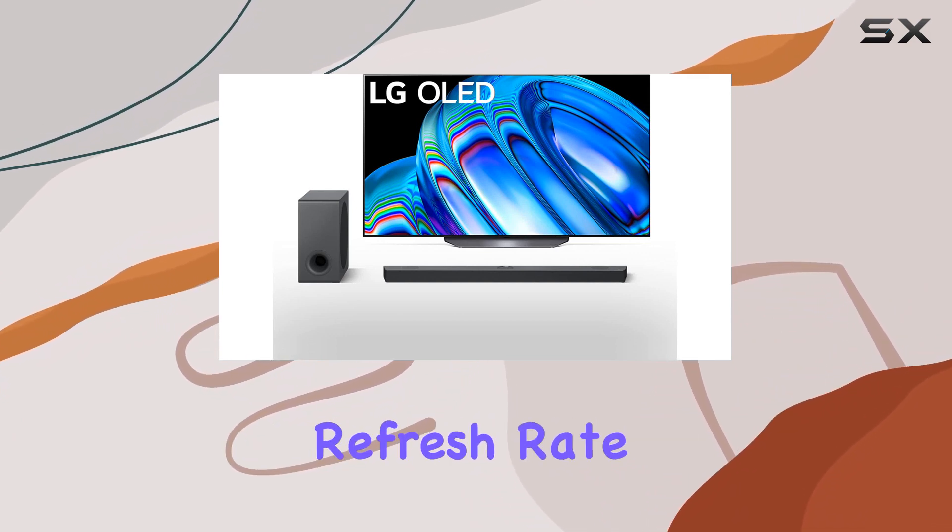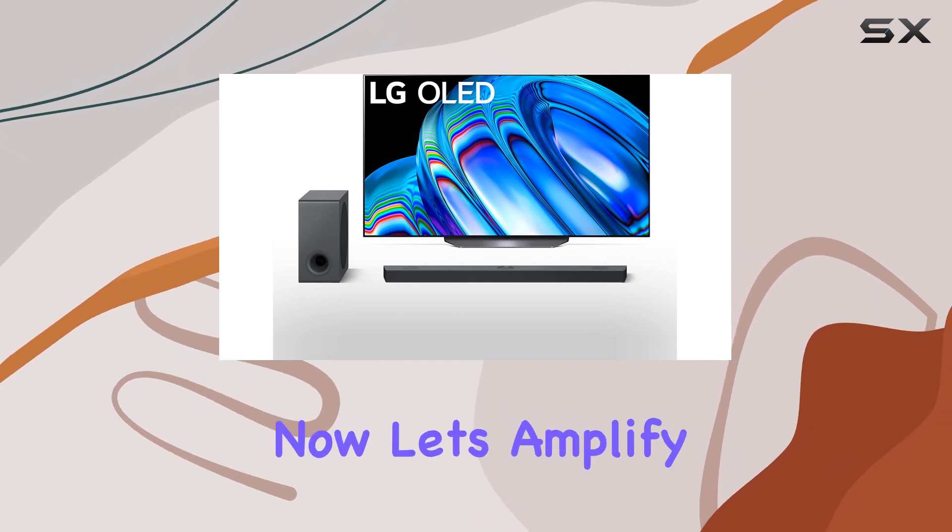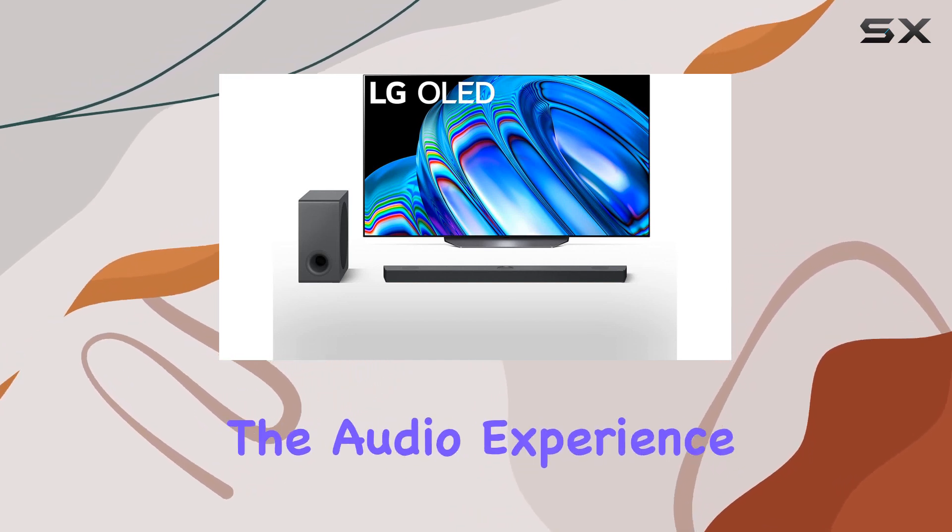And with a 120Hz refresh rate, the action stays sharp and colorful, perfect for gaming or sports enthusiasts. Now, let's amplify the audio experience.